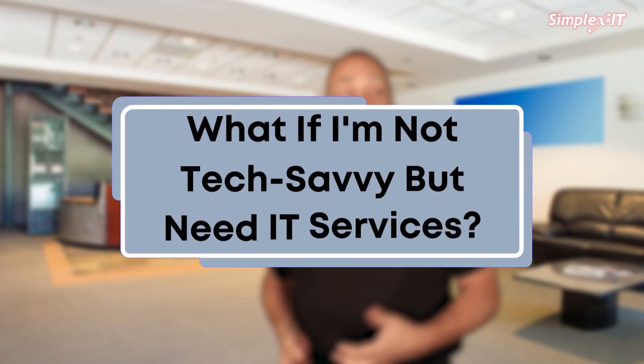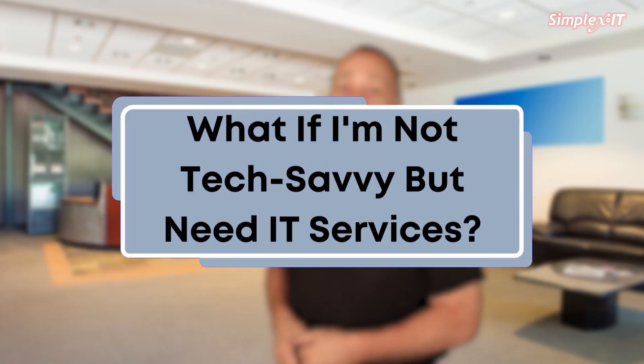What if you're not tech savvy but you do need IT services? Working with an IT managed service provider — aka an MSP — can sound like a daunting task if you don't have any prior knowledge about IT. Instead of going in blind, here are some tips to help you get started.